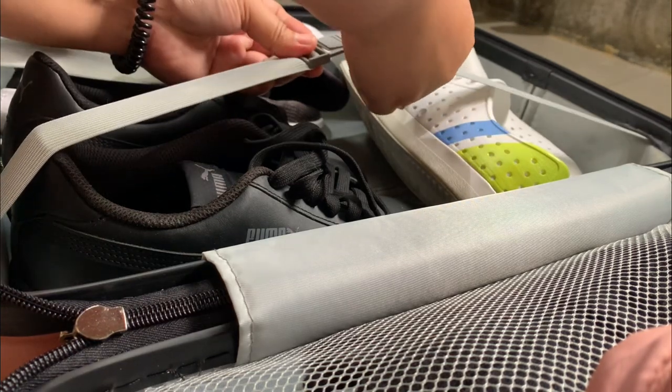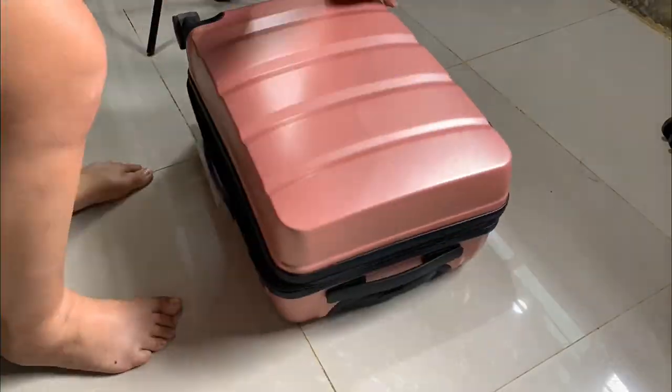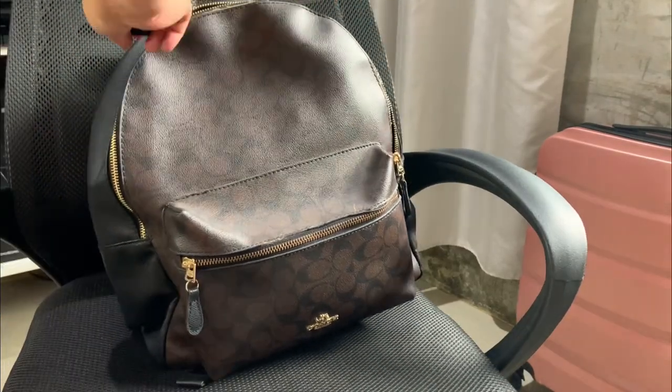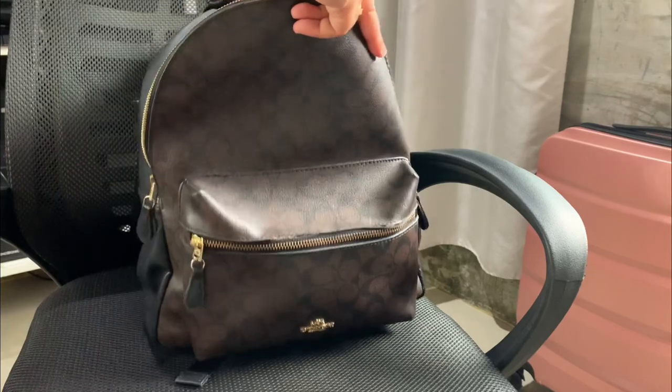As you can see, I still have some space for other things and it's pretty light to carry too — that's all for the hand carry luggage. And now for my backpack, this is where I will put my iPad and all my electronics like a power bank, Type-C adapters, cords, and so on.